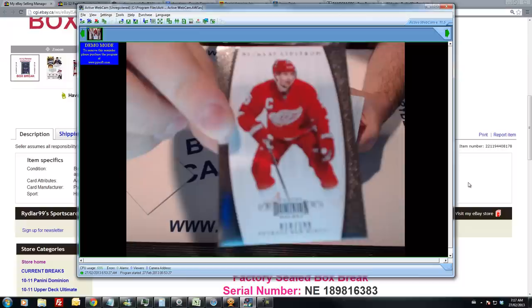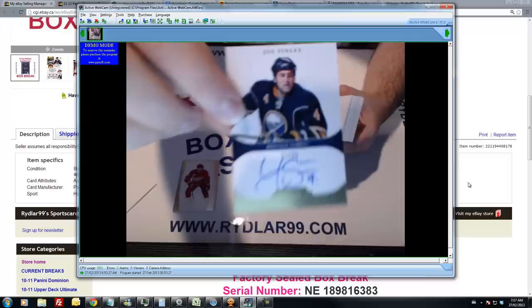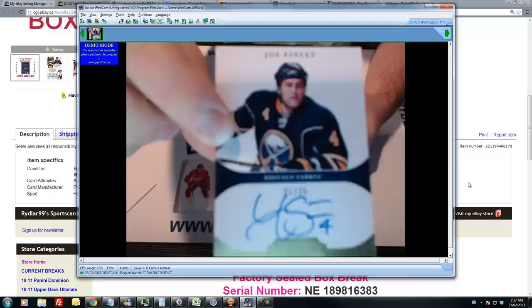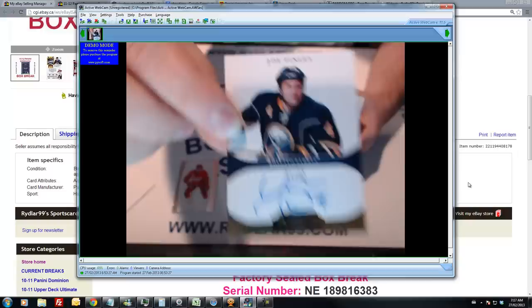First card is a base card of Nick Lindstrom out of 199 for the Wings. Second card is a gold rookie out of 25 for the Buffalo Sabres — a gold auto out of 25 with Joe Finley. Joe Finley.